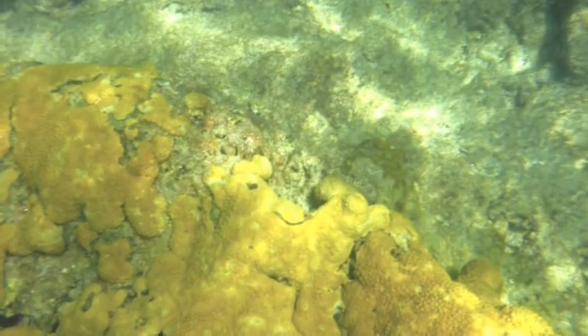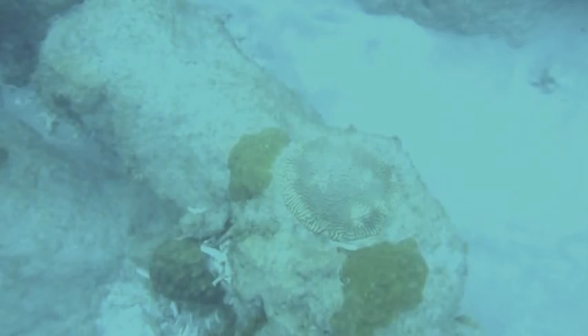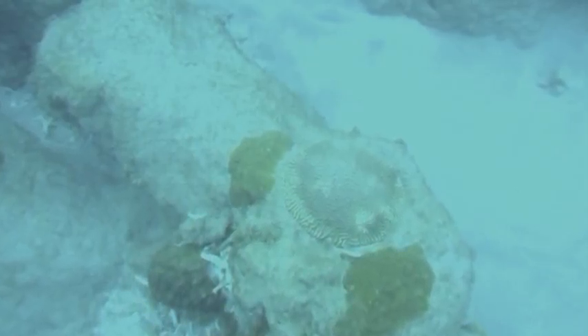Coral bleaching is present due to the elevated carbon dioxide content in the water, increased sediment stirred up by the wave action, and climate change.